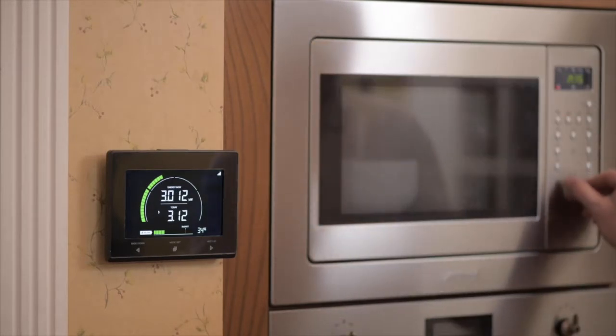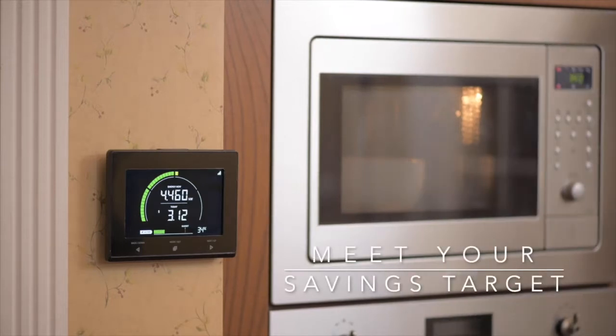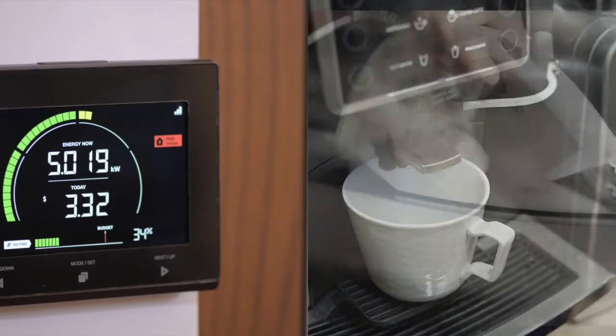The Emacs allows you to discover the energy consumption of your appliances and set a budget to help you meet your savings target. With the Emacs, you can see which of your appliances uses the most energy.